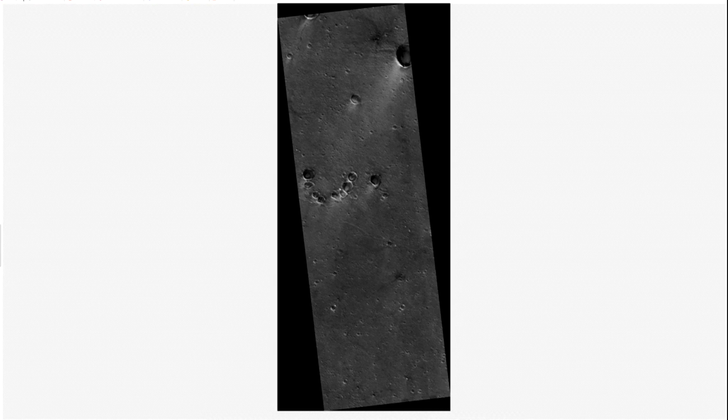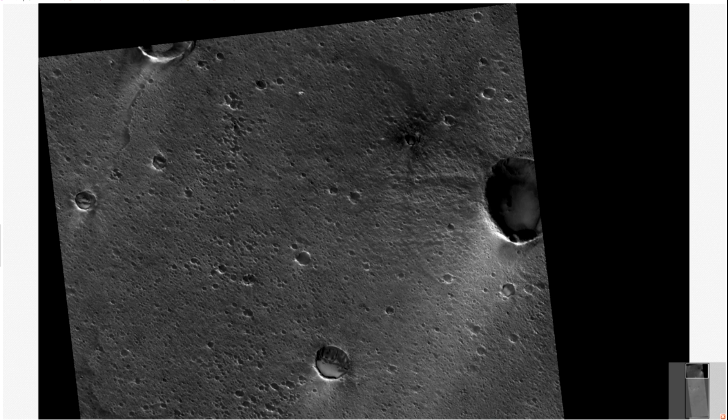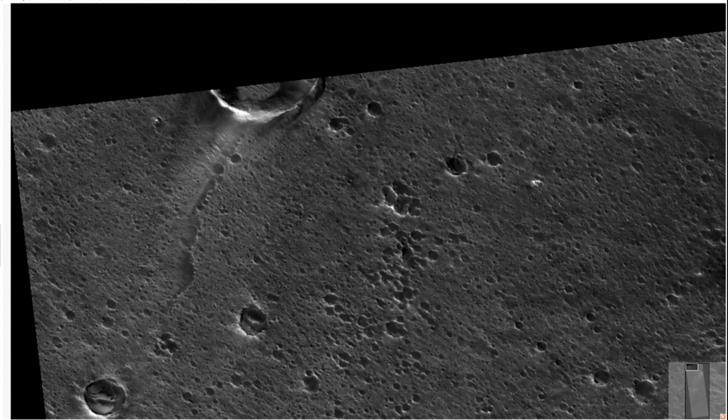Hi, this is Thomas from MarsMoveSpace.com. Today we are looking at a Mars Orbiter image from Mars Reconnaissance Orbiter. It's PIA-19363 that brought us here. I'm gonna show you later — this is the original image that we are gonna zoom at here. It takes about 20 minutes today.